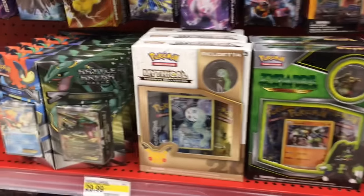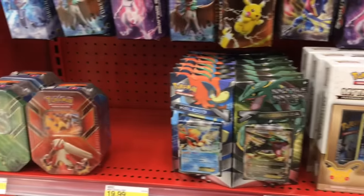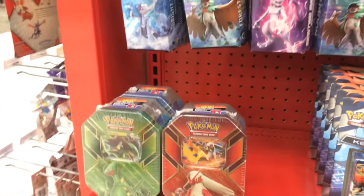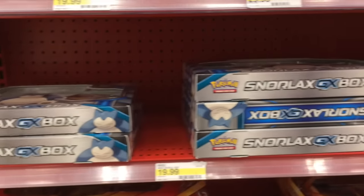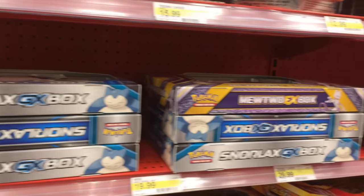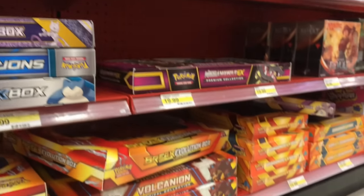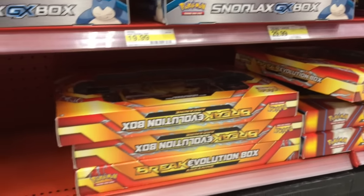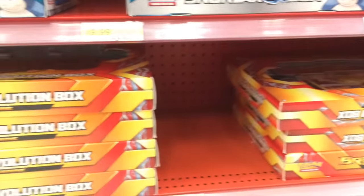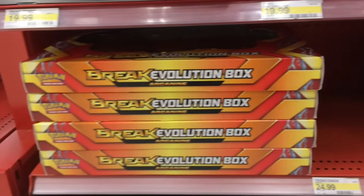So what we're going to be doing today is picking up every single Pikachu EX tin that we can find. Right now we are at Target and unfortunately at the front of the store it looks like we don't really see anything, but I will go ahead and walk around to the back and hopefully we can see something. Unfortunately, no Pikachu EX tins at the front of this specific Target.